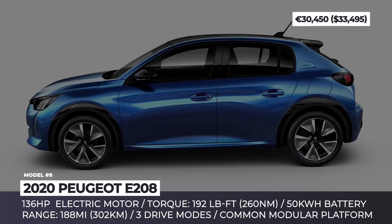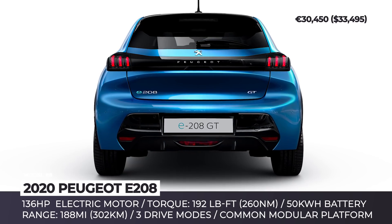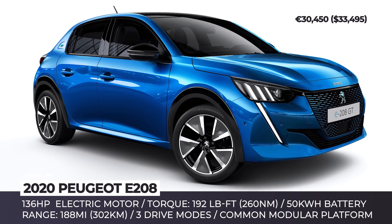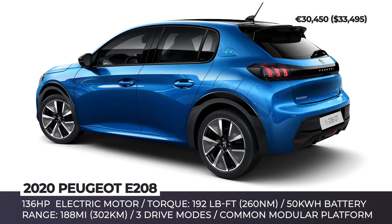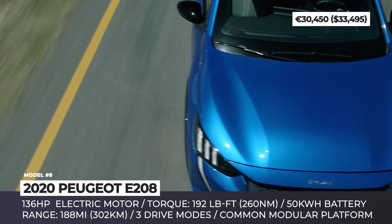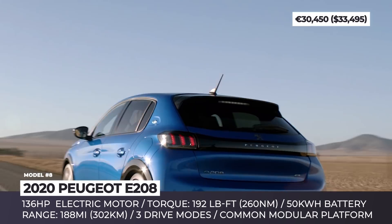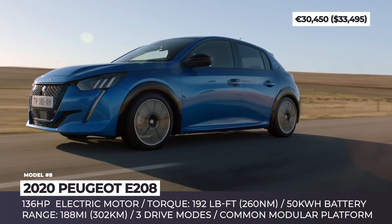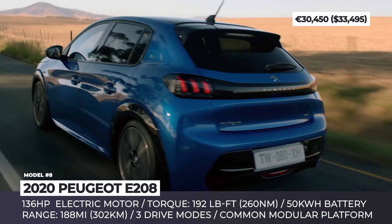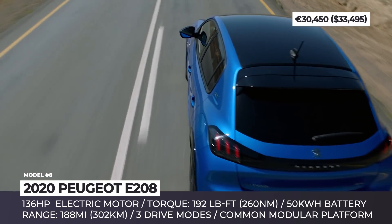Peugeot E208. Sharing its underpinnings with several other PSA models — such as the Opel Corsa, DS3 Crossback, and the upcoming Peugeot E2008 — this all-electric hatch sits on the brand's new-generation common modular platform. The model is powered by a 136 hp electric motor that delivers 192 lb-ft of torque, fed by a 50 kWh battery. While it also feeds the cabin's heating and cooling system, the battery has been claimed to provide up to 188 miles on a charge according to the EPA test cycle. It offers three charging modes, needing half an hour to regain 80% capacity with a 100 kW public charger.